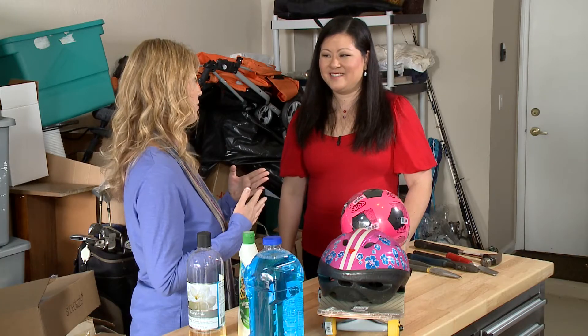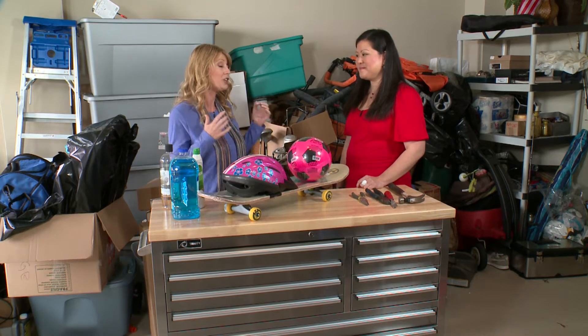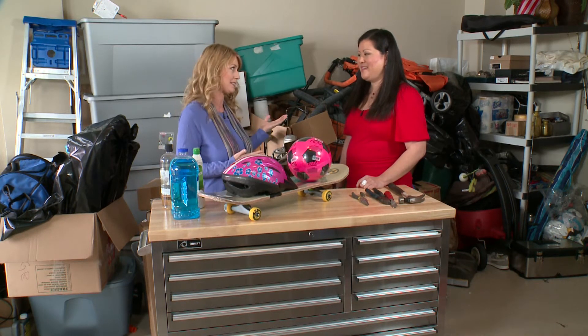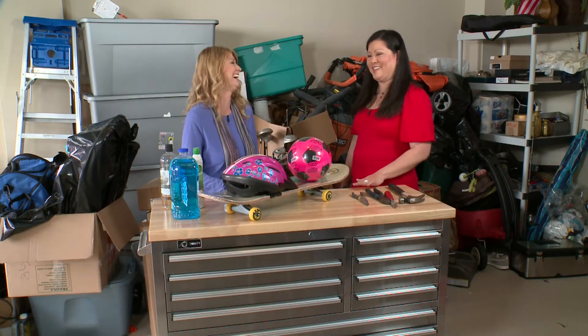Glad to be back. So we're continuing our series that puts everything in its place — but in the garage. Could it happen? Can we really organize this space? Absolutely. Because I'm looking at this. Is this the norm? It is, unfortunately. And my garage actually looks like this.